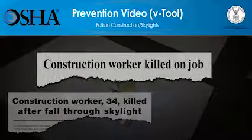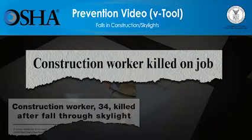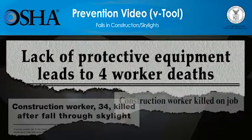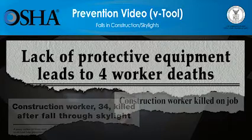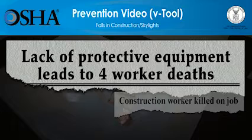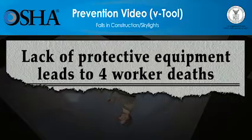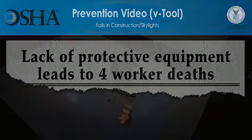But these deaths can be prevented. The video you're about to see shows how quickly falls at construction sites can lead to workers' deaths. The video will also show what employers must do so that the work can be done more safely. Please be advised, the scenes you're about to see deal with deaths at construction sites and might be disturbing for some people. All scenes are based on true stories.